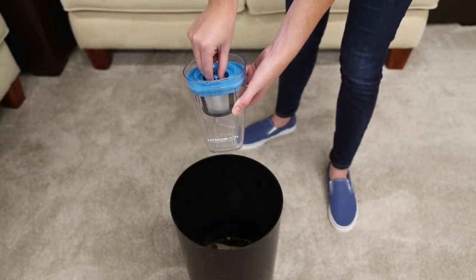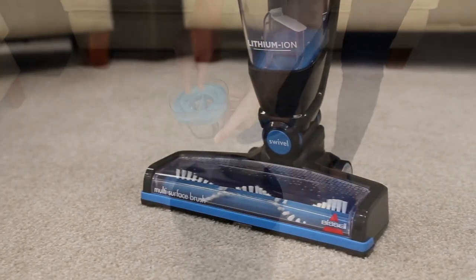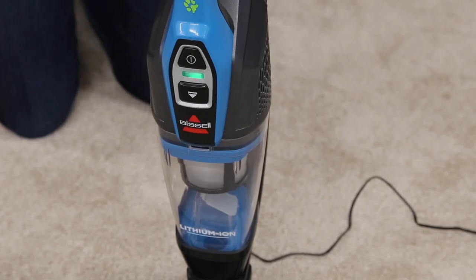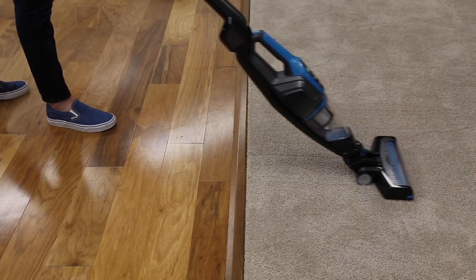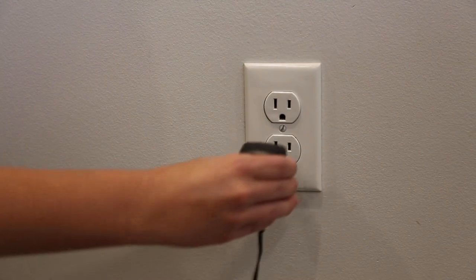This one also has a bagless design and washable filters, meaning there's virtually no recurring cost with this vacuum. One thing to note: the dirt compartment is relatively small compared to some of the other options on our list, and battery performance is not superb — it has a maximum of roughly 20 minutes of continuous use.